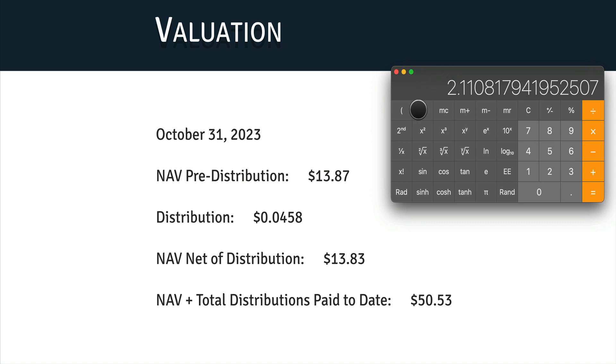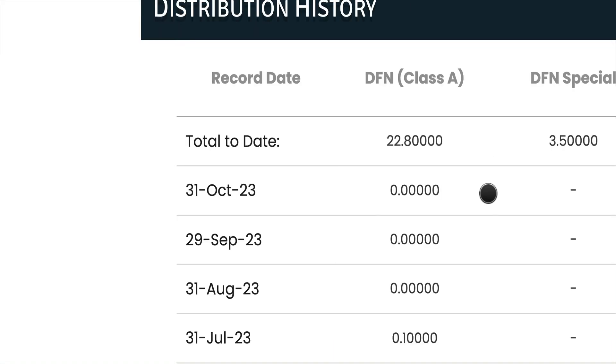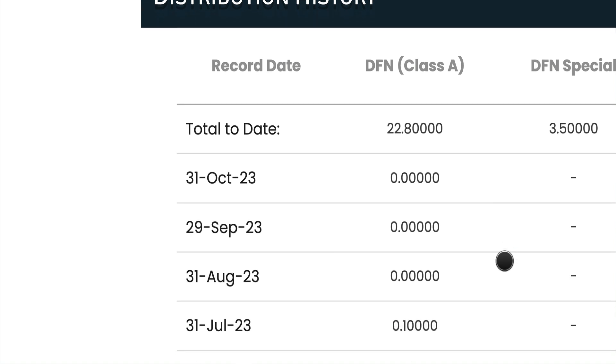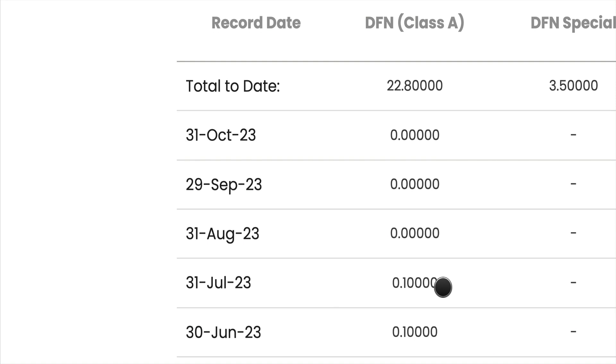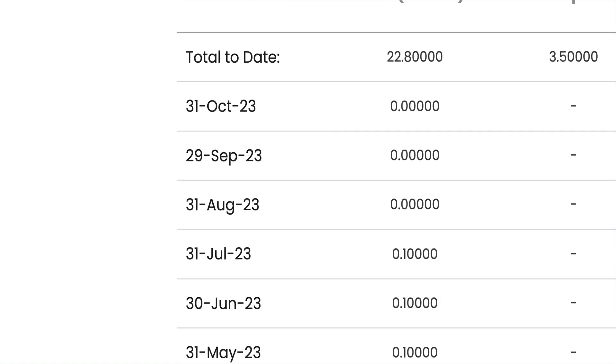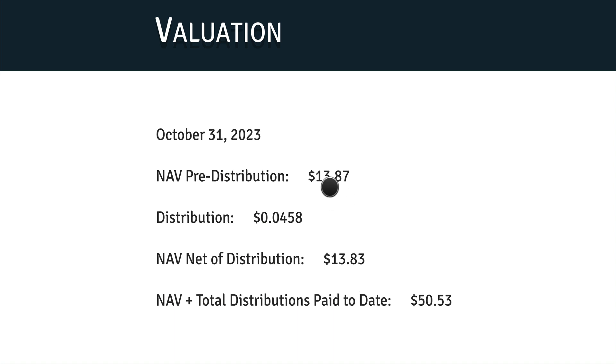Now let's look at the distribution update. As you know, I've covered a lot of DFN distribution history. DFN has not paid dividends for the past three months, because when the fund's NAV is below $15 — as it is right now at $13.87 — they do not pay dividends. It has to go back to $15 or above before they'll start paying again.